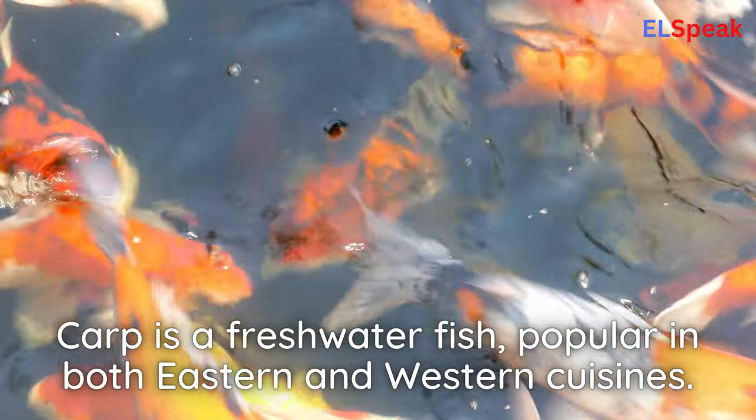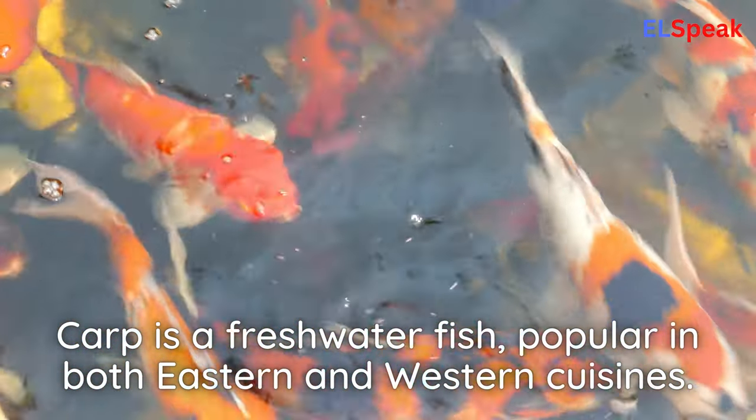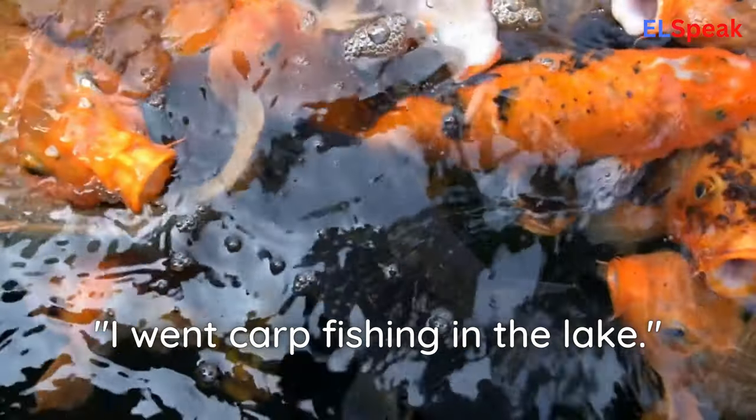Carp. Carp is a freshwater fish, popular in both Eastern and Western cuisines. I went carp fishing in the lake.